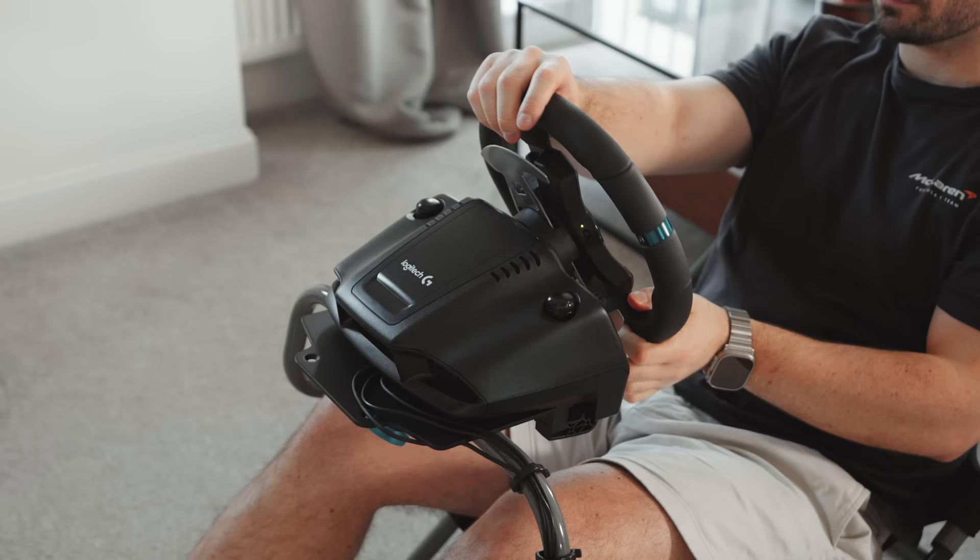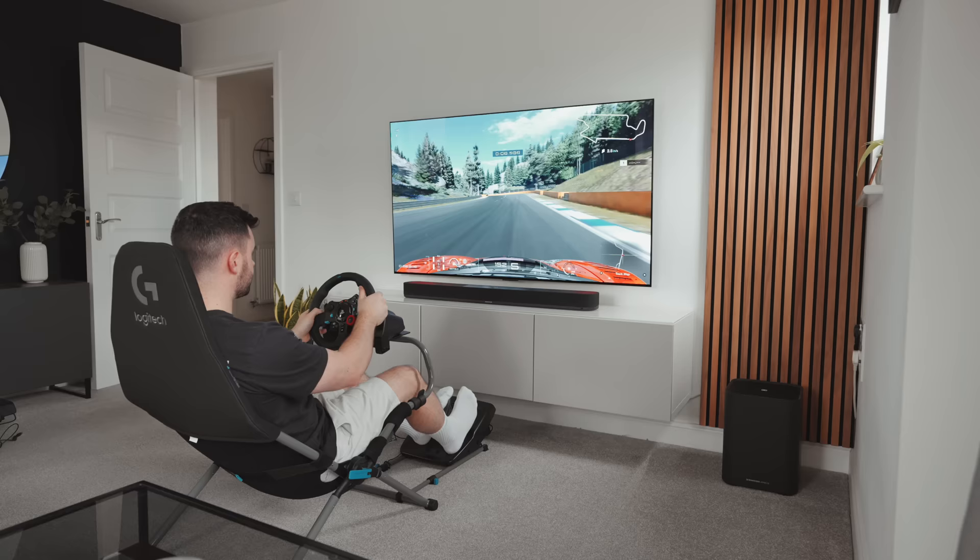In today's video, I'll be comparing an entry-level wheel kit to a much more advanced system to find out if investing in high-end equipment is actually worth it.